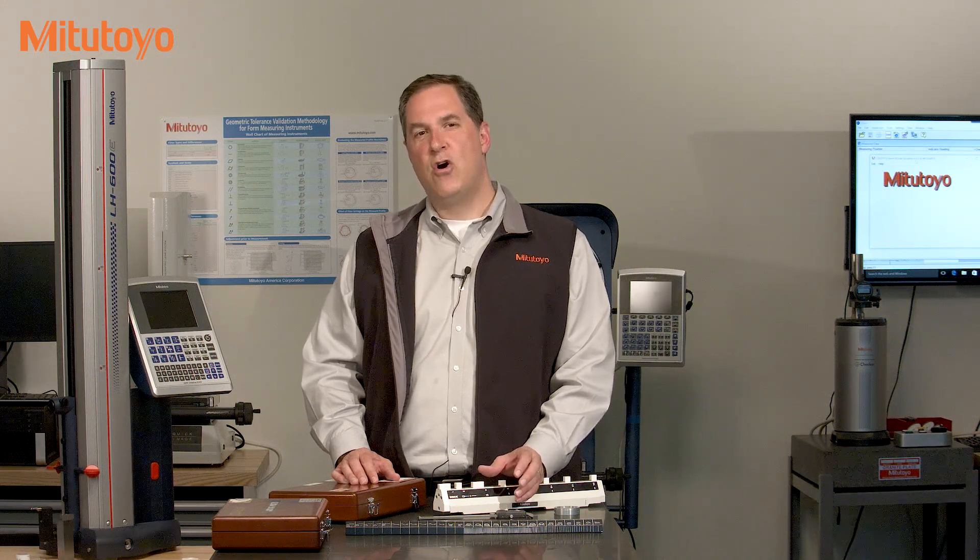Hello, I'm Jim Salisbury with Mitutoyo America Corporation and welcome to the Metrology Training Lab. In this episode we're going to talk about traceability, or sometimes called metrological traceability.